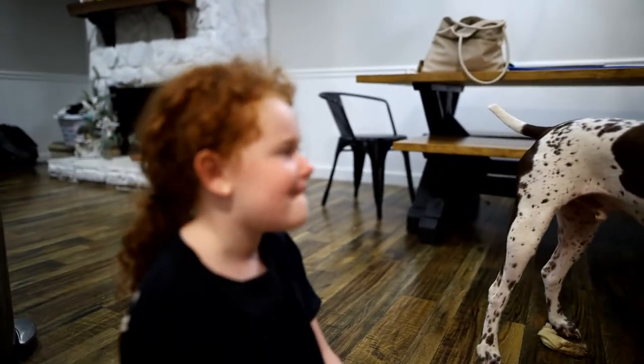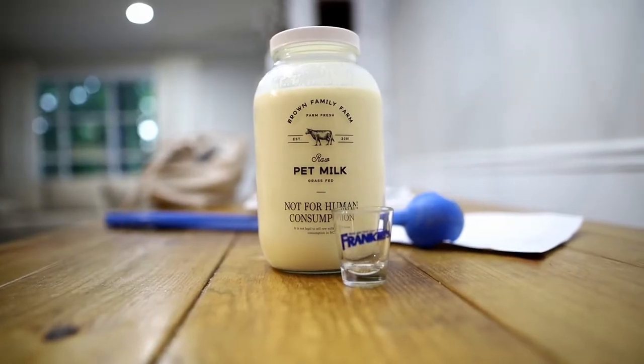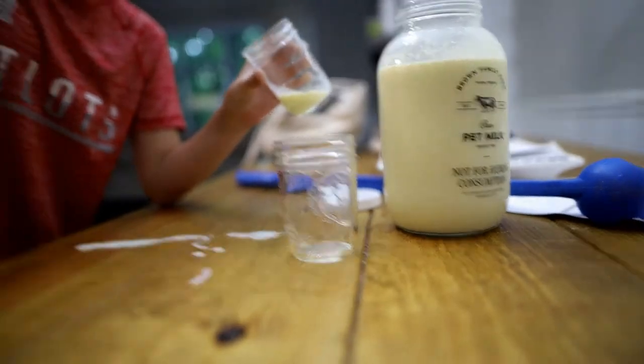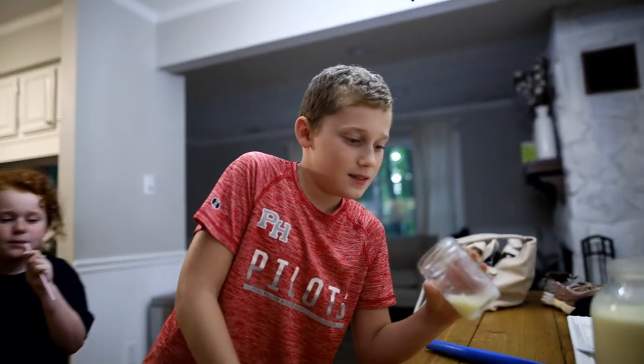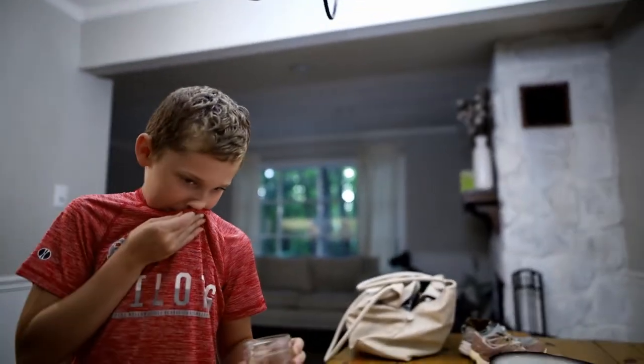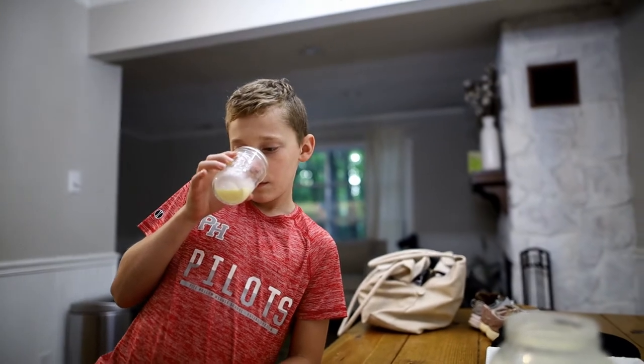Now it's time for the kids to taste it — one says no, another is excited. One kid says they only drink with a straw. There's yellow stuff inside the bottle, and we explain that's what real milk looks like. Before milk goes through all them fancy machines that take out all the good probiotics, that's what it looks like.